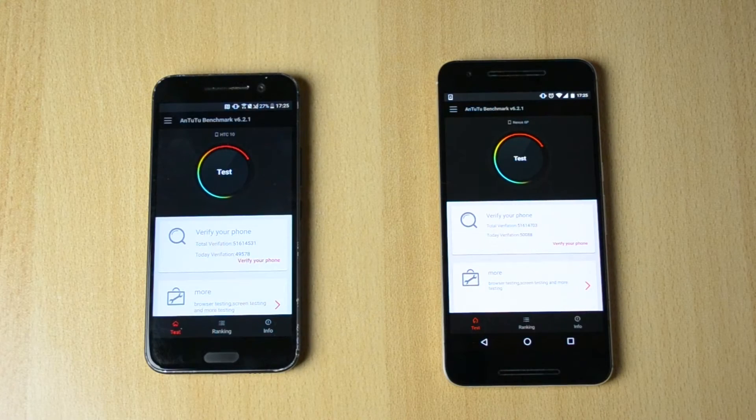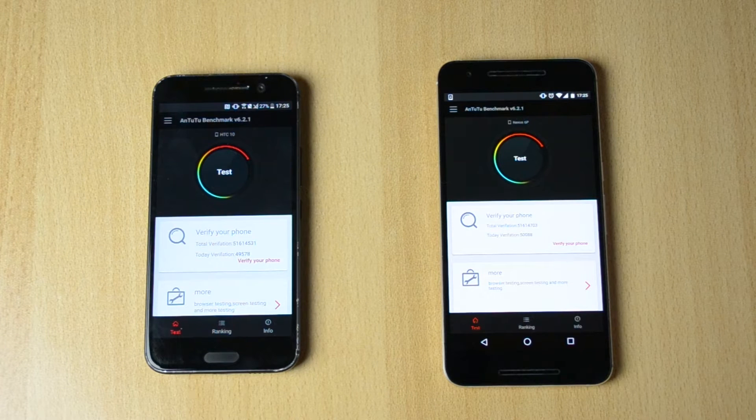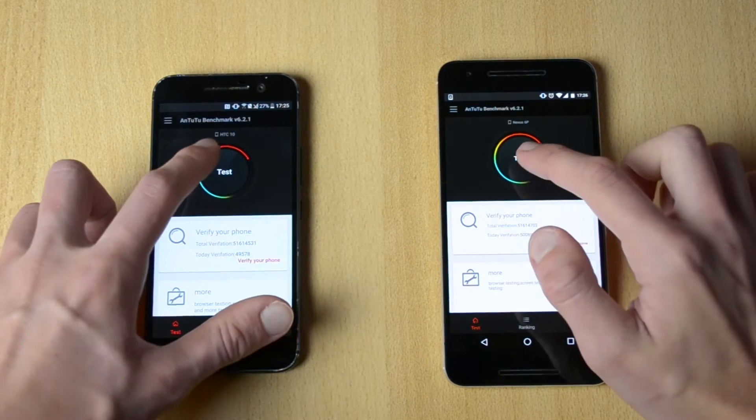What's up, my name is Ben and today we will be comparing the HEC 10 versus the Nexus 6P. We'll be doing the Antutu benchmark and let's just start this right now.